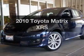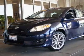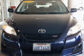Check out this 2010 Toyota Matrix. If you're looking for a first-rate auto, this one could be yours today.